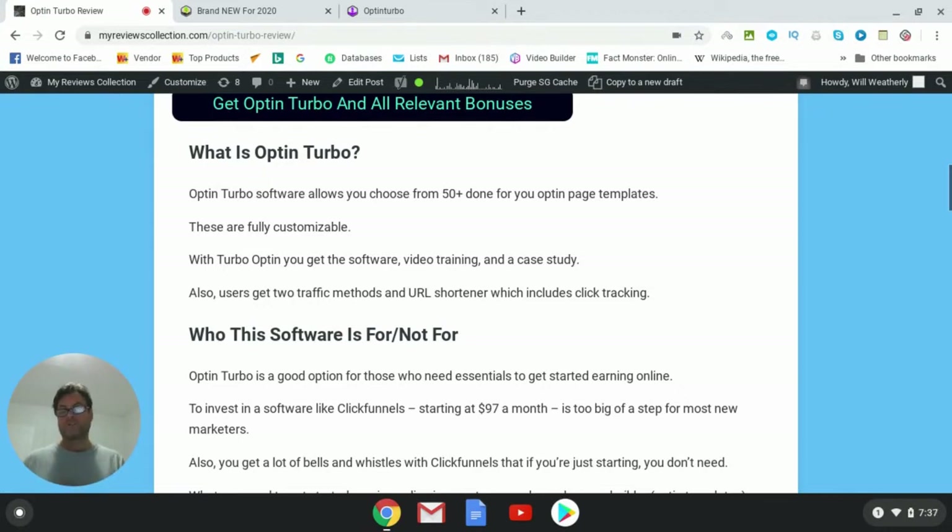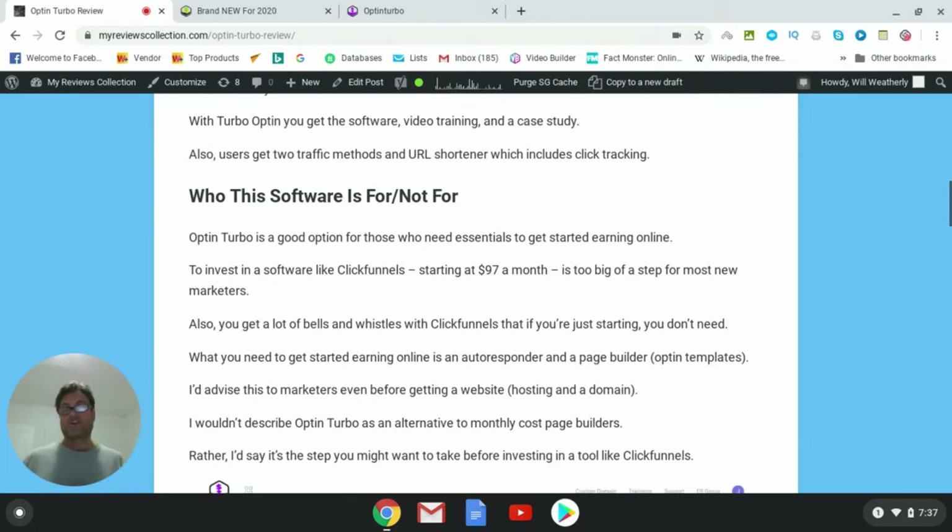Who is this software for and who is it not for? If you're just starting out in online marketing or affiliate marketing, you've probably looked into ClickFunnels, which starts at ninety-seven dollars a month. That's exactly what I did when I got started — I actually paid a thousand dollars up front for the full ClickFunnels treatment. I got some great training but ended up with a lot of features I didn't use, so I was overpaying for their ninety-seven dollar a month plan.